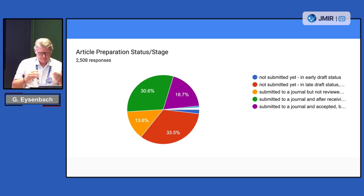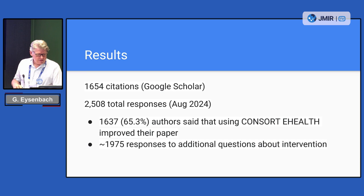We also ask some additional questions — for example, questions about the app or intervention, and also things like when did you fill in this questionnaire. Ideally people would do this before they submit — that's the red one. The majority of authors said in the questionnaire as well that the CONSORT e-health improved their paper.